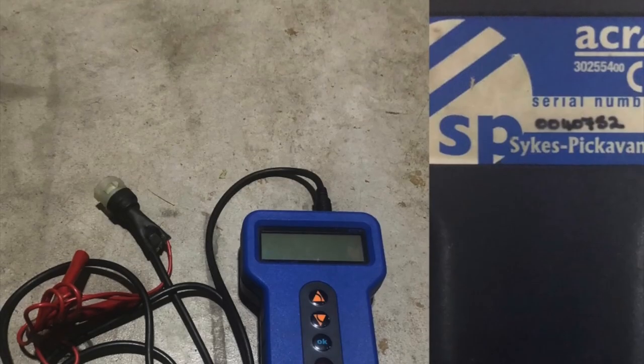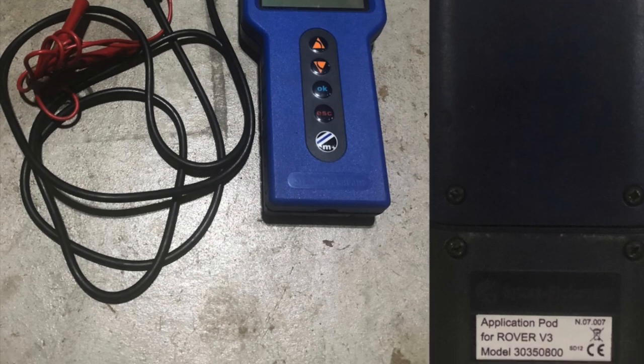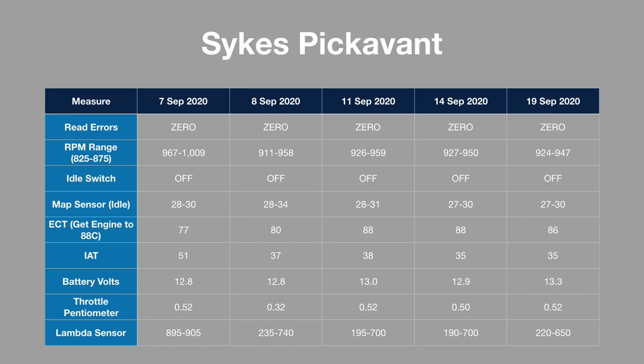To help gather more information, I've started collecting data on the running of my car via a Sykes Pickafant module. Here you can see five data points taken throughout September, including readings whilst I was learning how to use the tool. An important point is to only take readings when the engine is at 88 degrees Celsius or normal running temperature. Looking at the data, the Mini is idling quite high — it should be around 825 to 875 RPMs. The idle switch appears to be operating correctly and the MAP sensor also seems okay at about 30 KPa.